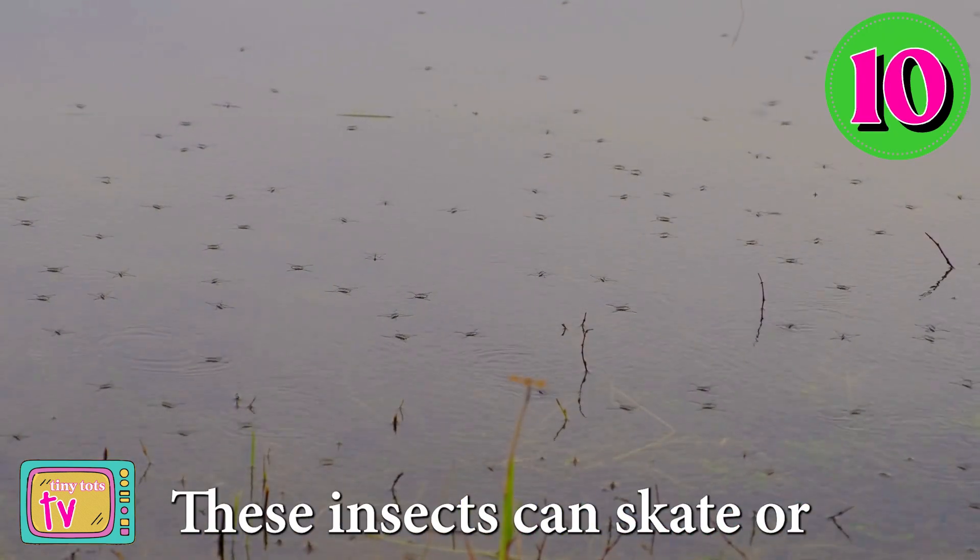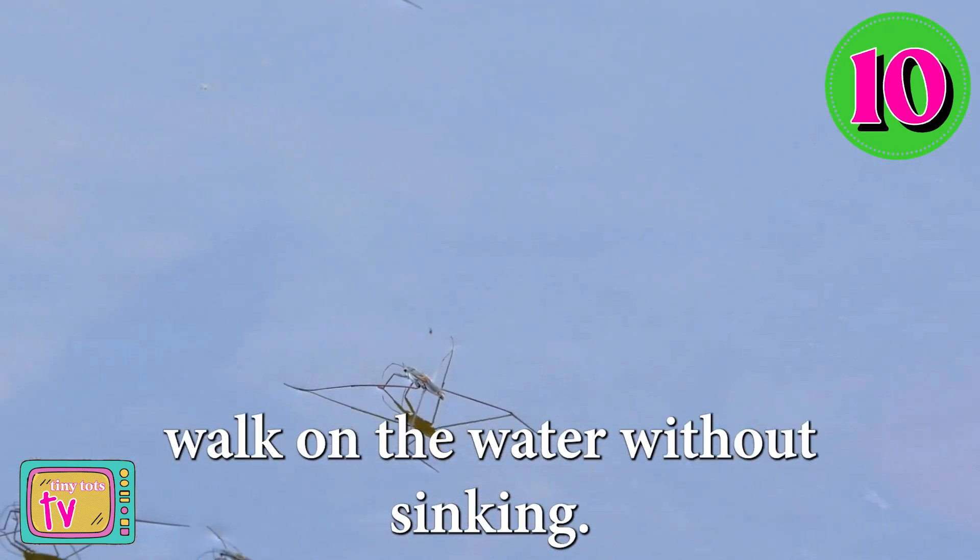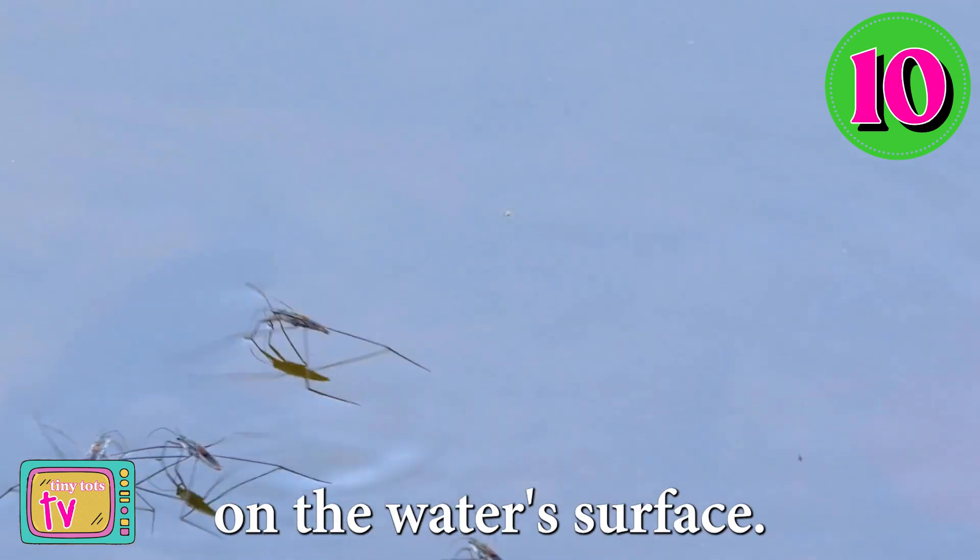And at number 10, check out water striders. These insects can skate or walk on the water without sinking. They have tiny hairs on their legs that help them glide on the water's surface.